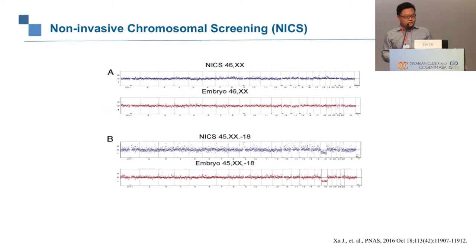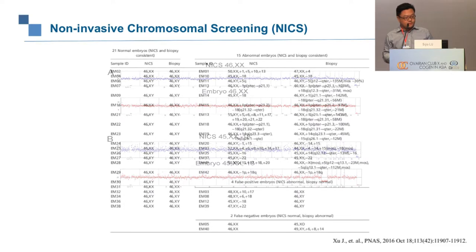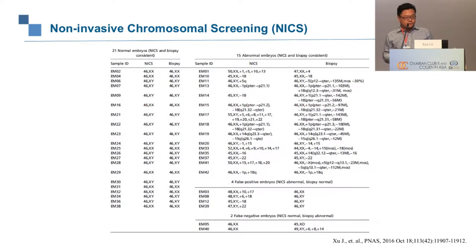This is what the NICS result normally looks like — we sequence all 24 chromosomes and plot reads from chromosome 1 through X and Y, showing both the NICS result and the embryo result side by side. For most cases, the NICS result correlates very well with the embryo result. In this example, both results show a monosomy of chromosome 18.